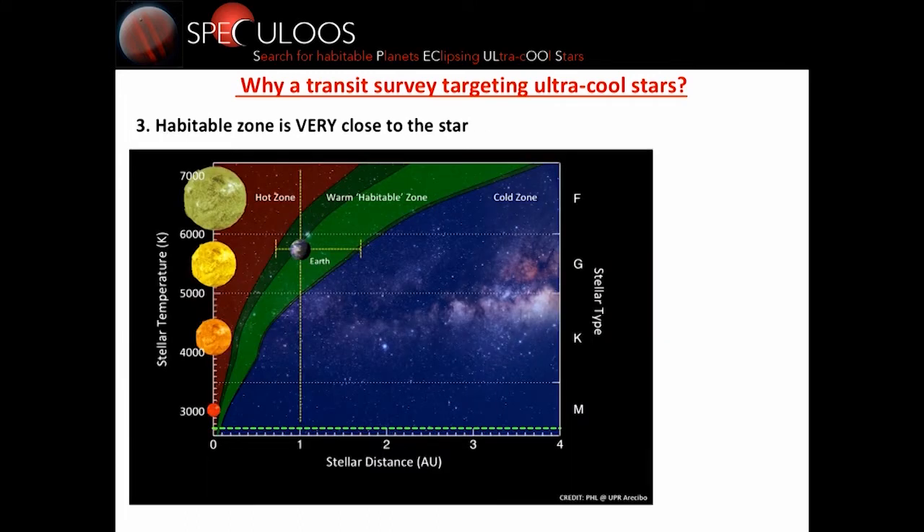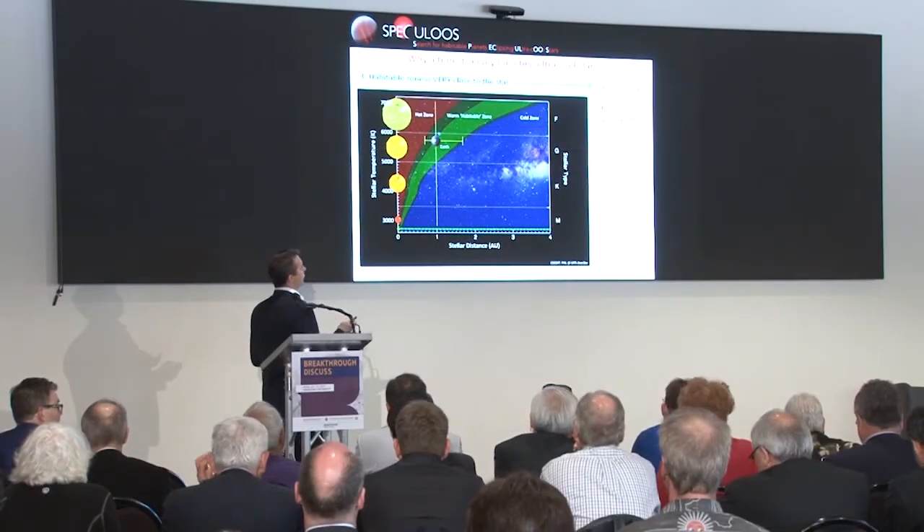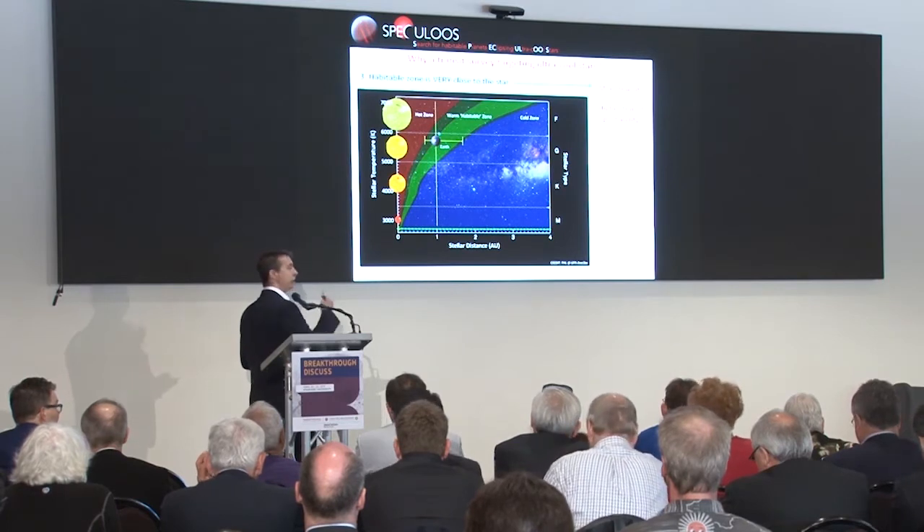The third reason is that from an astrobiological point of view, they are really good targets because the habitable zone is extremely close to them. You can see the habitable zone shrinks and gets closer and closer to the star. For ultra-cool stars at the bottom, it corresponds to a period between one and a few days — really short — which is great for transit searches and characterization, because you have more transits in the habitable zone than around any other kind of star, and you have a higher transit probability.